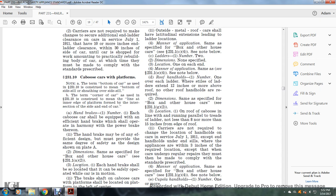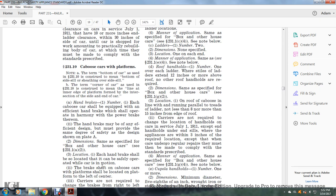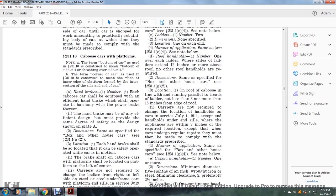Location: each handbrake shall be located so it can be safely operated while the car is in motion. The platform brake shaft of caboose cars with platforms shall be located on the platform, left of center. Carriers are not required to change the brake from right or left on the side of the sill or steel under-frame car with platform in service as of July 1, 1911, except when such appliances are renewed, at which time they must be made to comply with the standards prescribed.